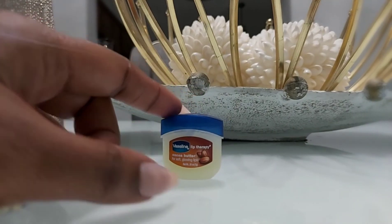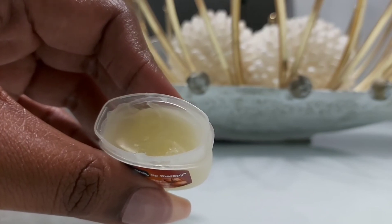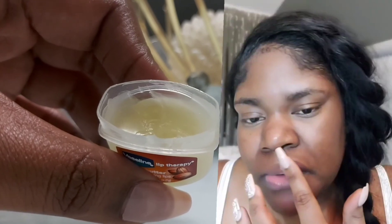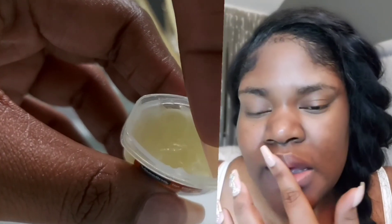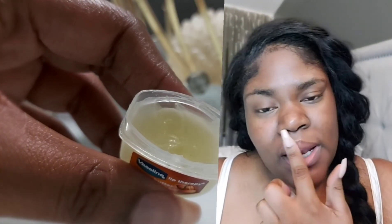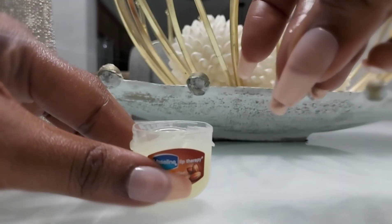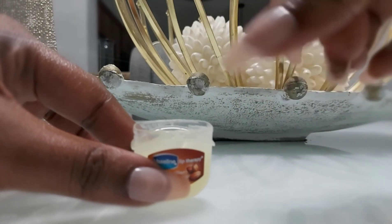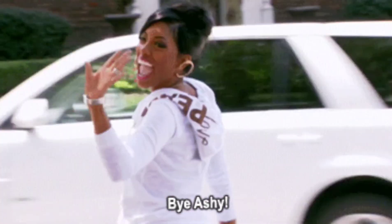I picked up Vaseline Lip Therapy in the Cocoa Butter one — I love this. The smell is great, just enough, and it feels so good on my lips. Winter is around the corner, so get on it now. We don't want dry lips this winter!